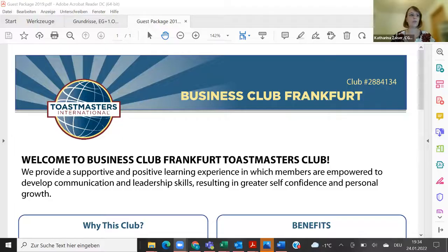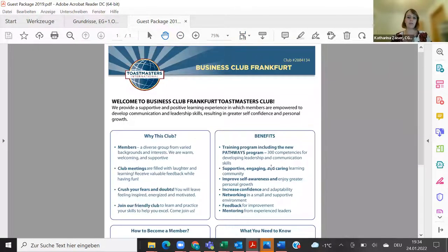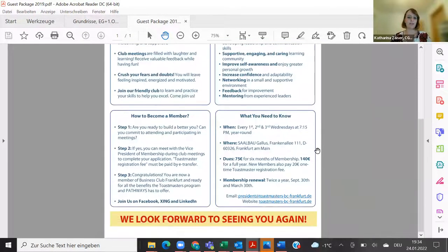In their guest package they have a one-pager that is very targeted to their own club — why this club, the benefits of Toastmasters, what you need to know like when they meet, what the dues are, how renewals work, some contact details, and how to become a member — a short introduction in a few steps.